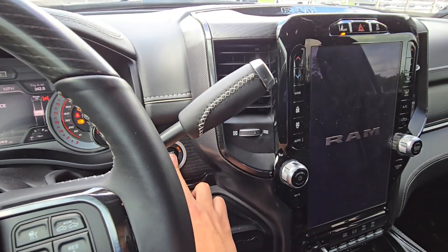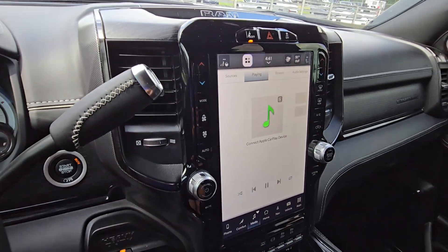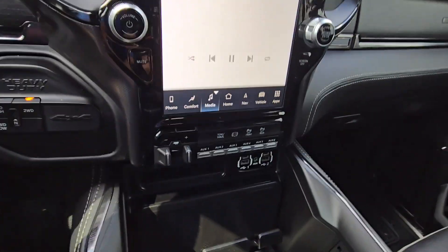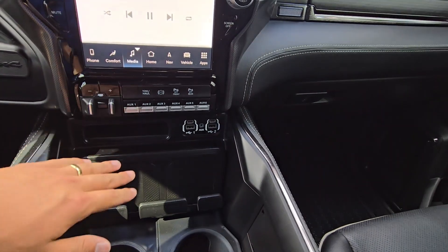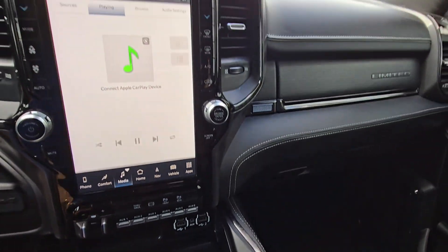Let's fire this up. You have a massive 12-inch screen. Auxiliary connections for light bars and things like that, USB-A and USB-C there as well. What a truck.